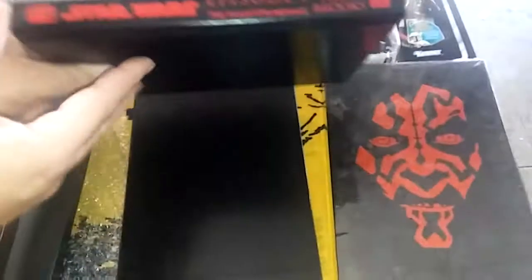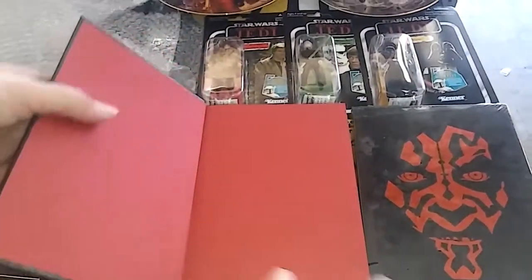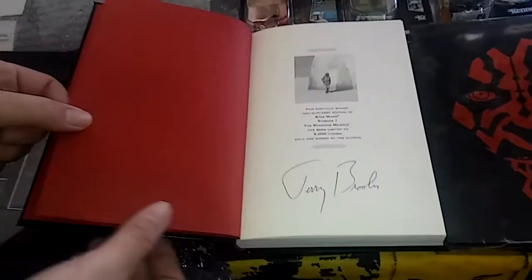Last, we've got two of the Episode One Terry Brooks books signed by him, and they're limited to 500 copies. One is sealed and one isn't sealed.